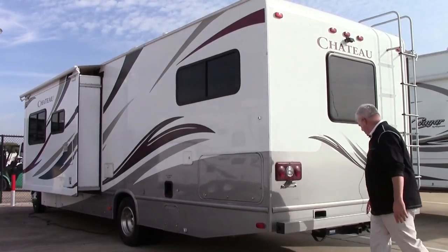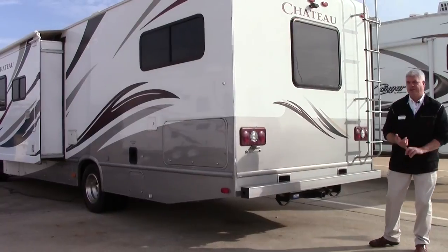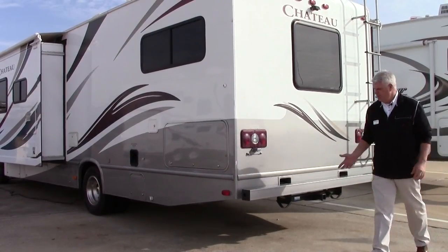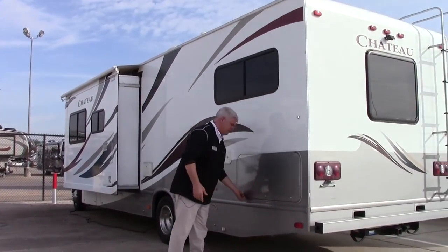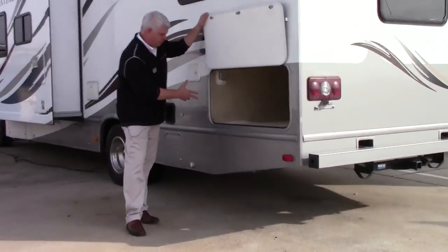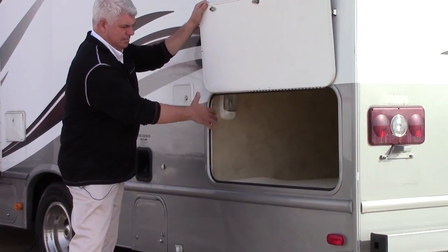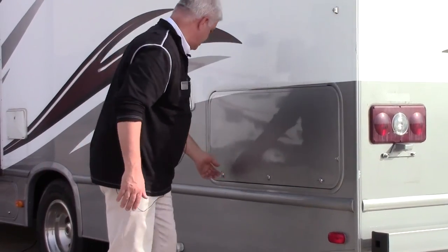It is also equipped with a Class 3 hitch, so if you want to tow your boat or a dinghy vehicle, you'll be able to do it. Most Class C's don't have a lot of storage, but this particular one has a good amount — it's a great place to put your luggage, with easy access and plenty of room for everything you need going down the road.